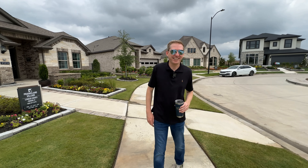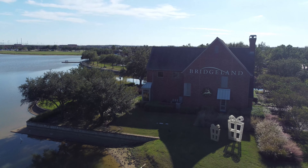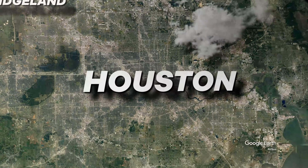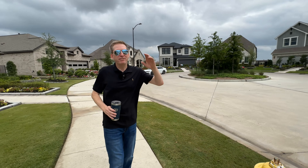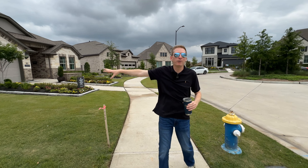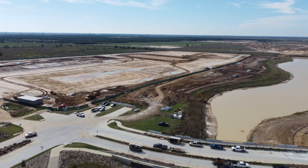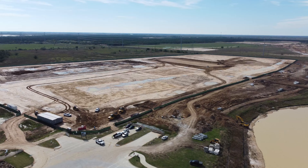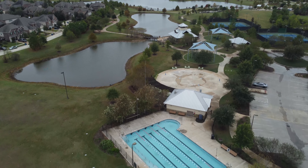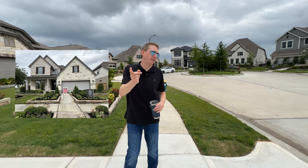We are in Bridgeland. All these homes around me are model homes — across the street, more model homes, and across that street, even more model homes. This place is getting developed like crazy, and it has some of the best schools and best activities. We're going to get into all of that in this video, and I'm also going to show you two of these homes.